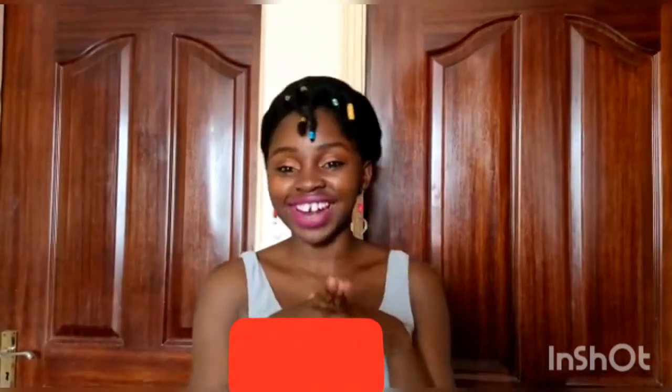And if you haven't subscribed, please subscribe — subscribe down there. Thank you, and let's get into it.